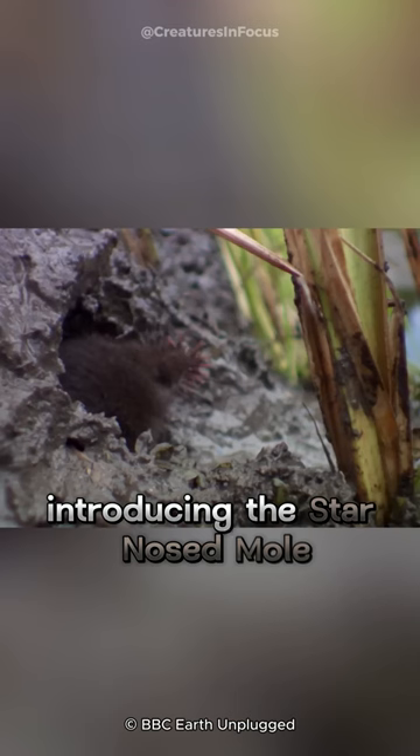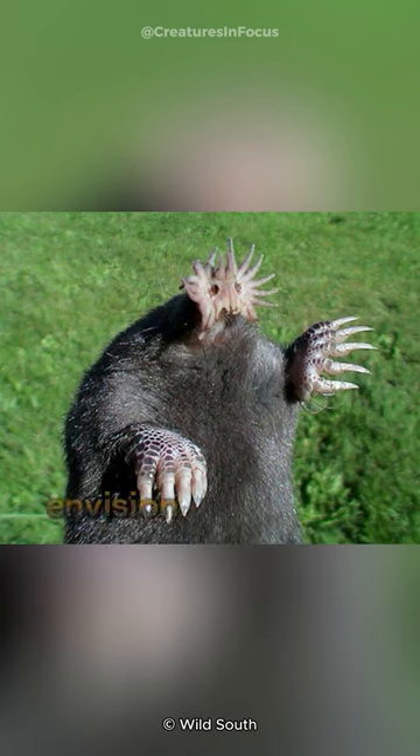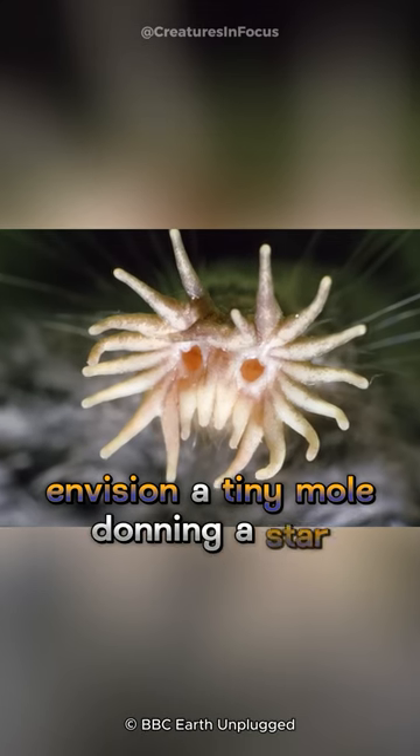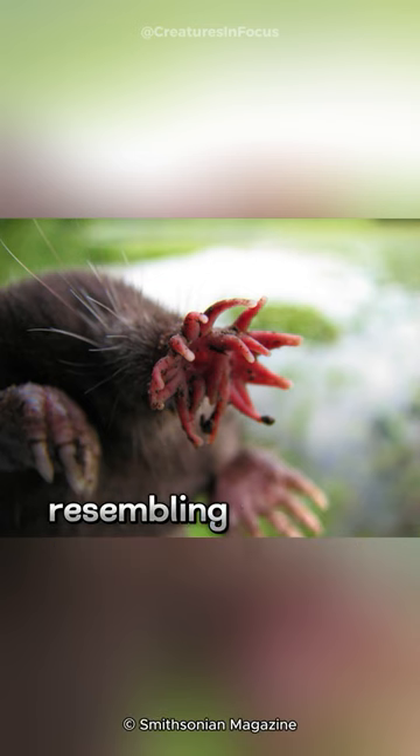Introducing the star-nosed mole, a quirky underground dweller with a unique facial feature. Envision a tiny mole donning a star-shaped nose adorned with 22 fleshy appendages resembling a living compass.